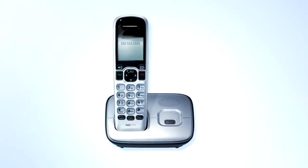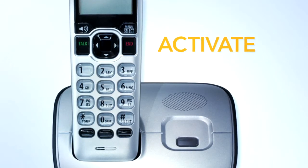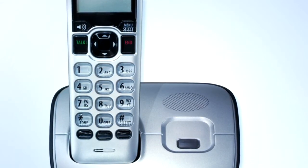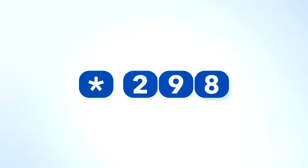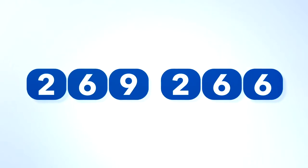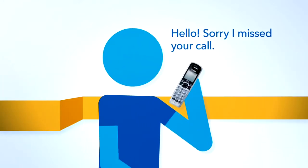But before you can use all of these helpful features, you need to activate your home phone voicemail box. Here's how. From your home phone, dial star 298. Then enter your temporary PIN number, 269-266. Then set a new PIN number for your account. After that, record your name and voicemail greeting.